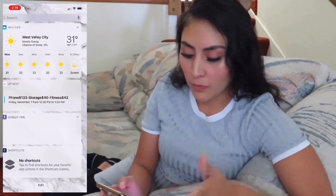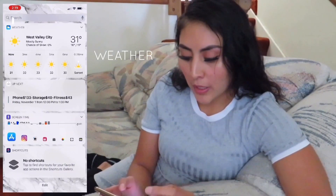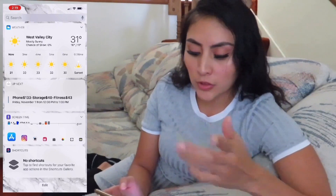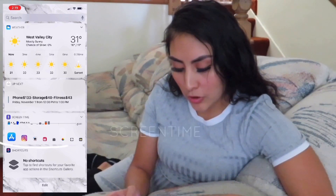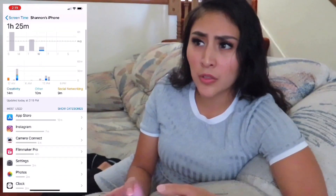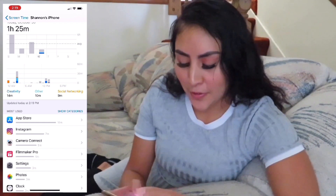I only have a few screens that I mainly use. The first one shows the weather and any reminders from my calendar — if I have anything, I just swipe over and it reminds me, like paying my phone bill, storage, fitness, etc. Then I have my Screen Time right here. I typically don't use it much; sometimes it's interesting to look at, but I know when it's time to get off my phone.